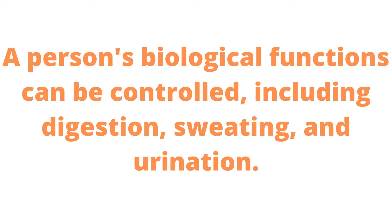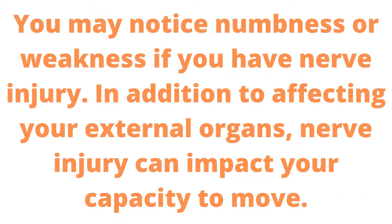A person's biological functions can be controlled, including digestion, sweating, and urination. You may notice numbness or weakness if you have nerve injury. In addition to affecting your external organs, nerve injury can impact your capacity to move.